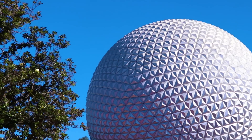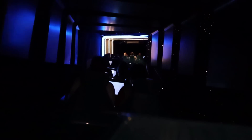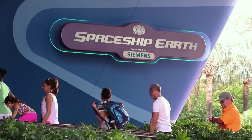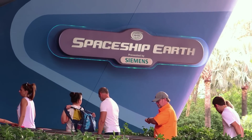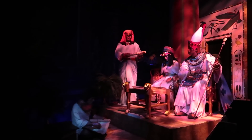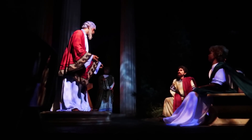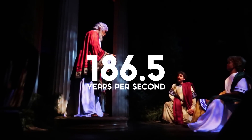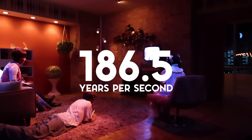How fast through time do you travel on Spaceship Earth? The ride takes us from the era of prehistoric hunting all the way to the birth of personal computing, and then back to the present, all in a span of about 15 minutes. I rode the attraction a few times and put together a spreadsheet to find the answer. It of course varies wildly from scene to scene, but the average speed worked out to 186.5 years per second.